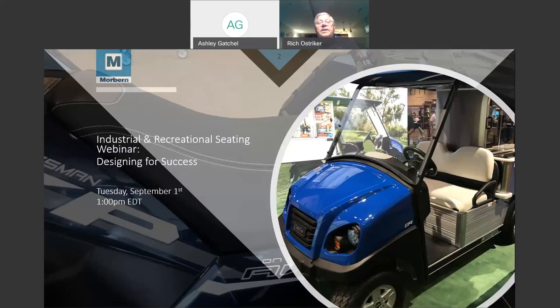Thank you, Ashley, and thank you for attending this webinar. My background is 25 years with Morburn. I've been responsible for VACform for that entire time. Prior to that, my experience was at Uniroyal, also handling VACform for them for 10 years. So I've got 35 years of experience on the VACform side, and hopefully we can address most of your issues as it relates to this.